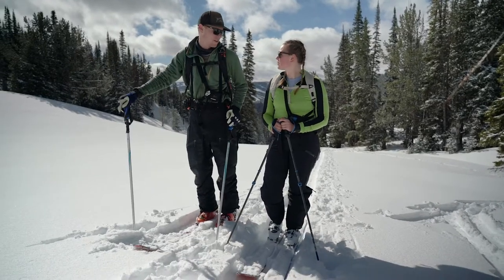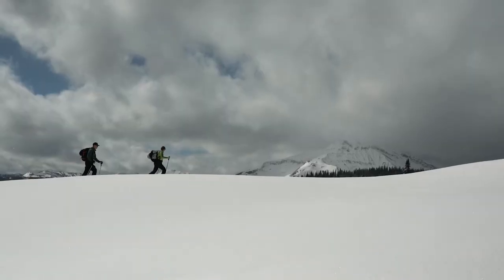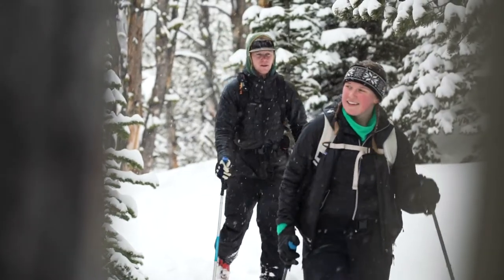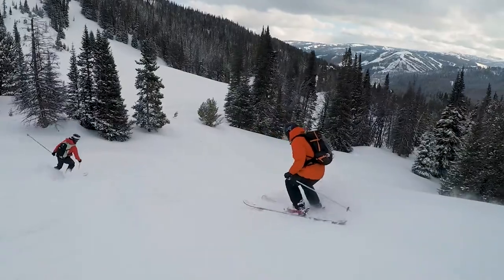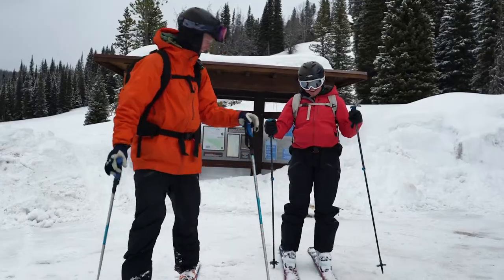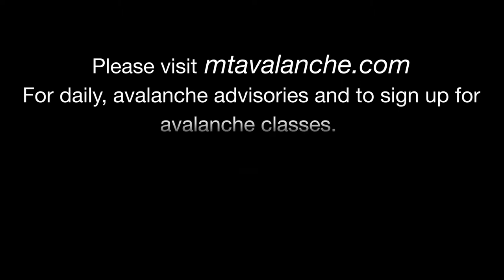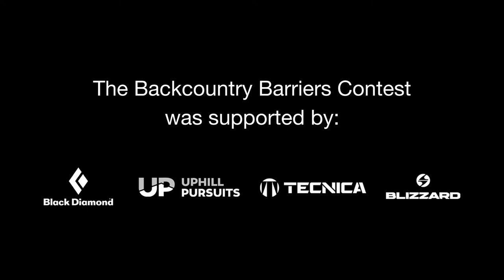Ideally I can share this experience with other people. Obviously I'm super stoked to get out into the mountains and be able to ski, but this feels to me like a launch pad to be able to really talk about these huge barriers that are up, because it's hard to talk about that. People don't really want to admit that this sport that they love can be really exclusive and hard for people to get into. Thank you.